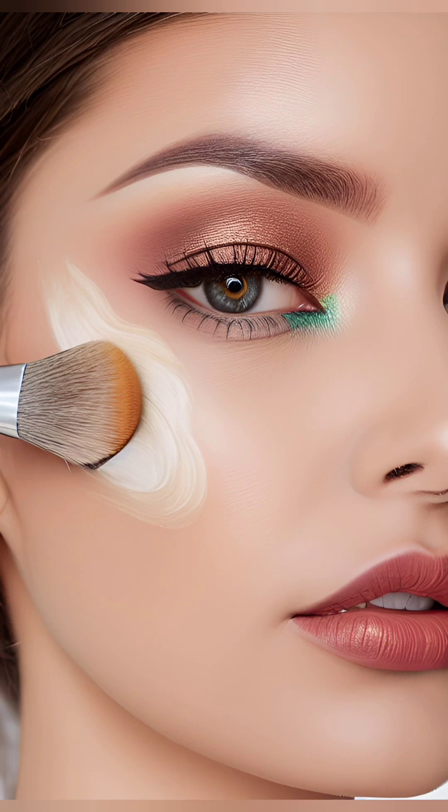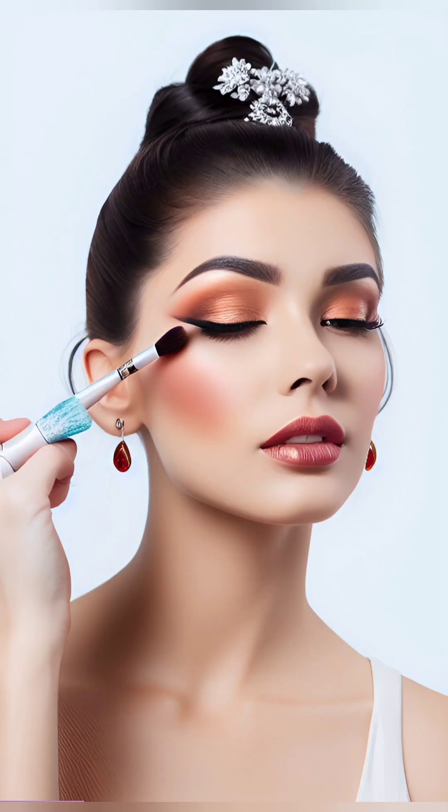Step 3: Accentuating the Features — Eyes. Start by applying an eyeshadow primer to help your eye makeup stay in place. Choose eyeshadow colors that complement your outfit or enhance your eye color. If you're new to eyeshadow application, begin with a neutral shade on your eyelids and blend it towards the crease, then use a slightly darker shade in the outer corner to create depth.